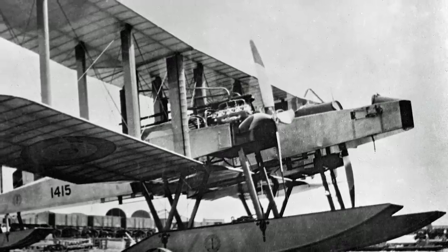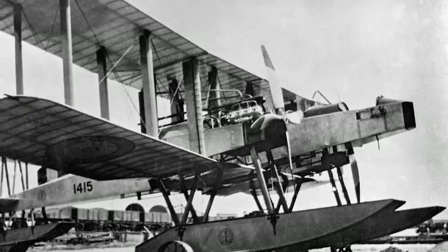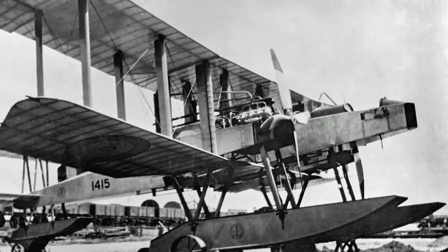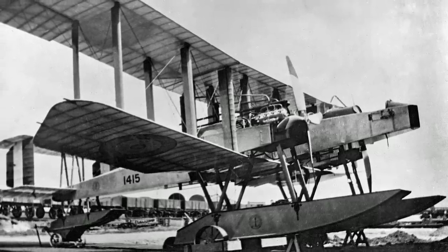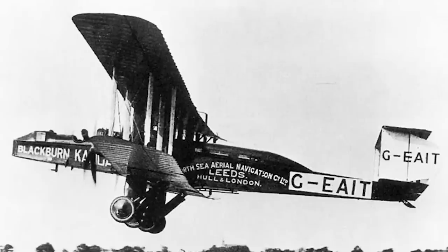Recently we looked at the short-lived Blackburn GP, which was a twin-engine float plane intended for long-range bombing and naval patrol. The Kangaroo was an offshoot from this aircraft, but its design and eventual use was different enough from the Blackburn GP to, in my mind at least, warrant its own video. Unfortunately not a huge number of photos or drawings are available of this aircraft, so if this video feels a bit like a glorified PowerPoint presentation, I apologise in advance.